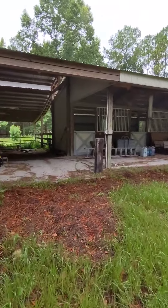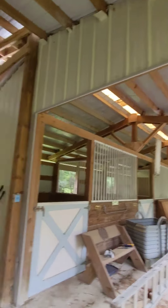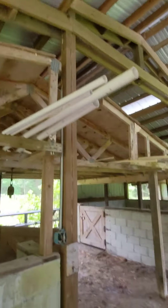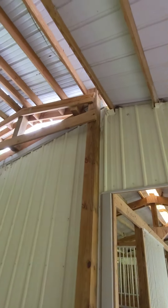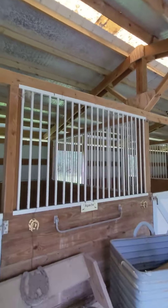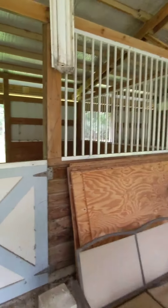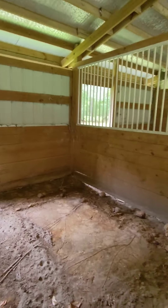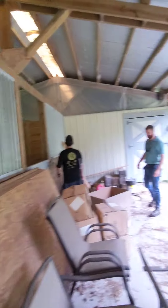We've got horse stalls here. Steve, what are your thoughts on the roof? It looks like a metal roof and it's all looking pretty good from what I can tell — it's all dry under here. Spencer, you haven't had any horses in here?